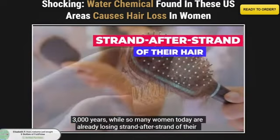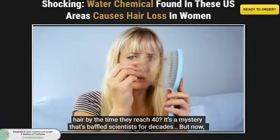Hey everyone! Welcome to Review Glow. Today, we're diving into an exciting review of Foley Prime.